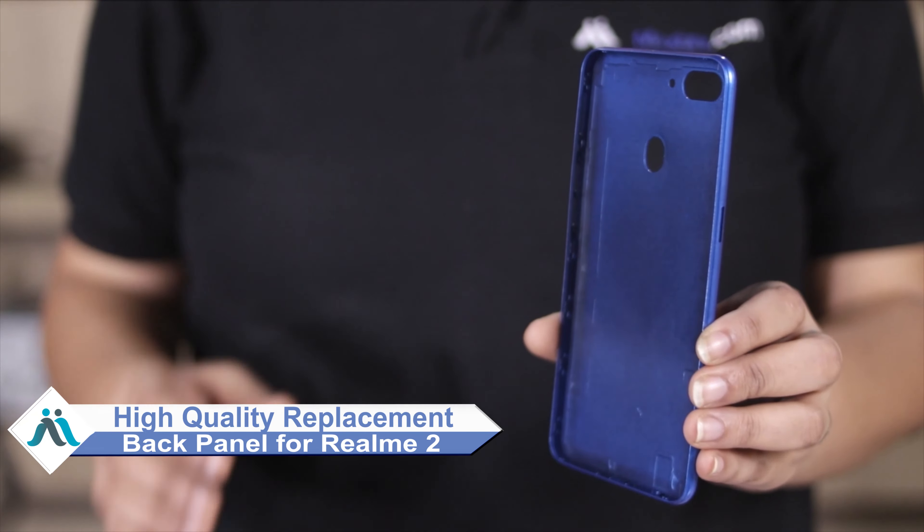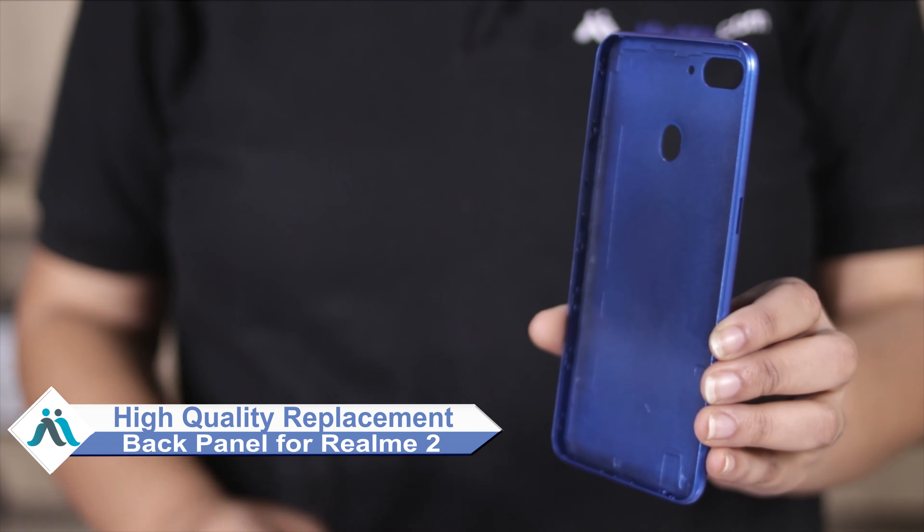Hi friends, this is Lucky from MaxBee.com. Friends, the realme 2 back panel is damaged — worried about the high repair cost of your smartphone? Don't worry.